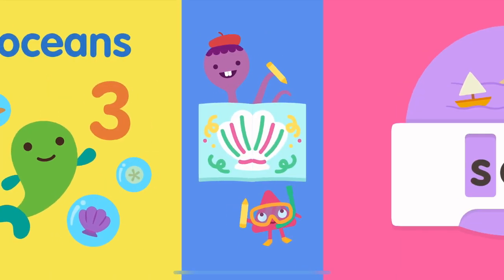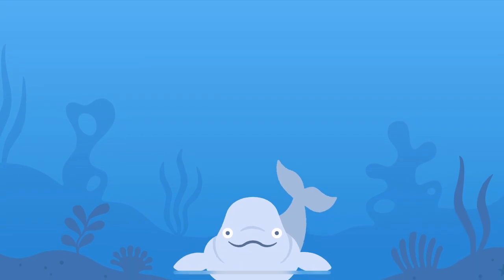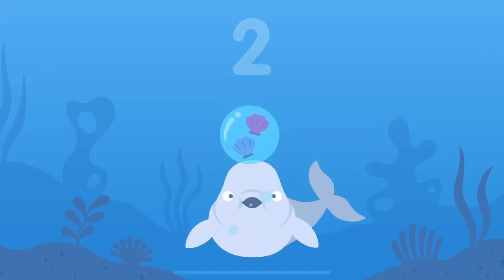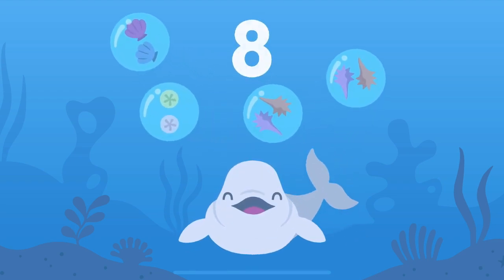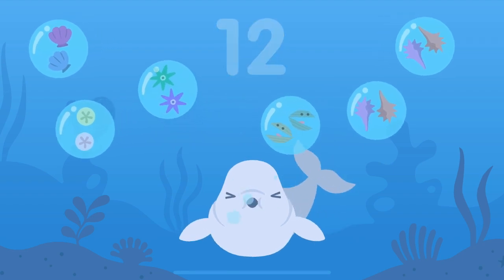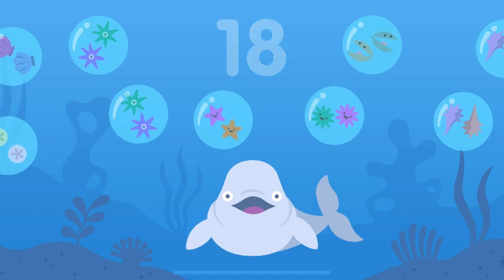Let's make a splash. Two, four, six, eight, ten, twelve, fourteen, sixteen, eighteen, twenty.